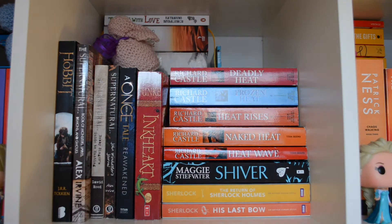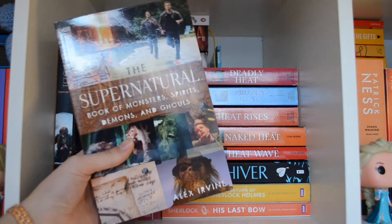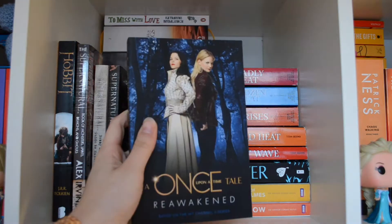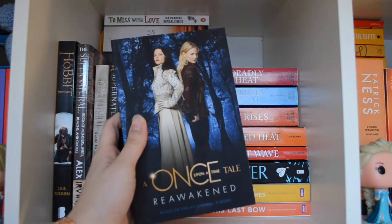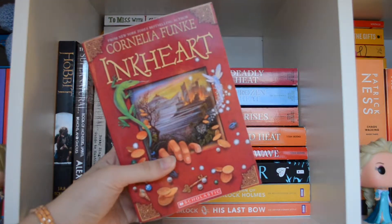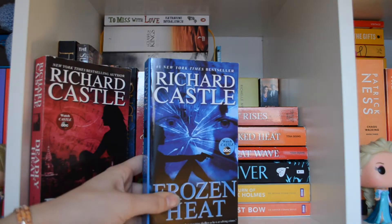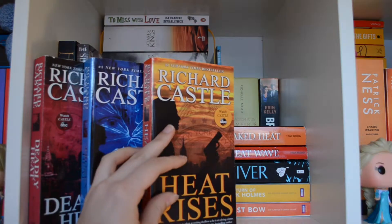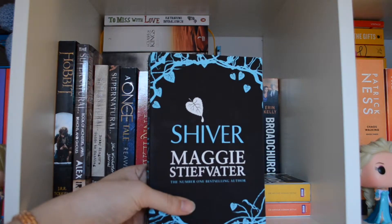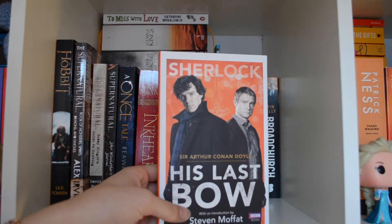All the books I have not read on this shelf are: The Supernatural Book of Monsters, Spirits, Demons and Ghouls by Alex Irving, John Winchester's Journal also by Alex Irving, a Once Upon a Time tale called Reawakened — and I have no clue who the author is — Inkheart by Cornelia Funke, Deadly Heat by Richard Castle, Frozen Heat also by Richard Castle, Heat Rises also by Richard Castle, Naked Heat by Richard Castle, and Shiver by Maggie Stiefvater.